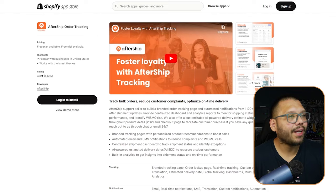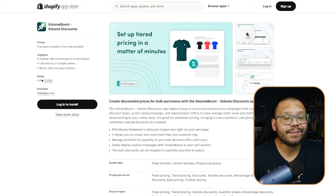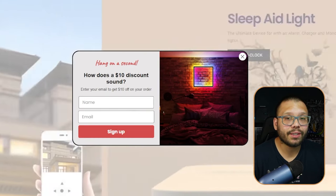For apps, Lit Lamp uses Aftership, a fulfillment service that updates customers with tracking numbers to make it easier to track orders. They also use Loox for product reviews and Volume Boost — those pop-ups collecting emails in exchange for discounts. Volume Boost helps with volume discounts, product discounts, and different ways to discount your products.